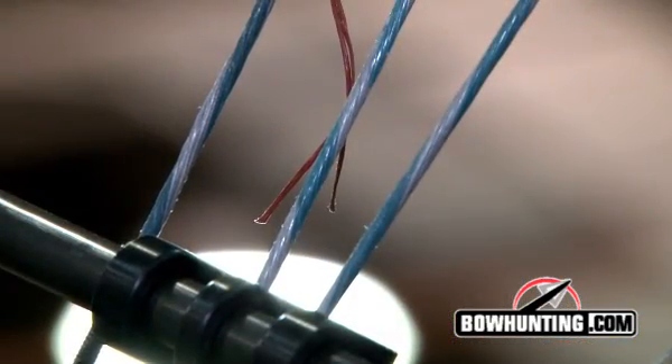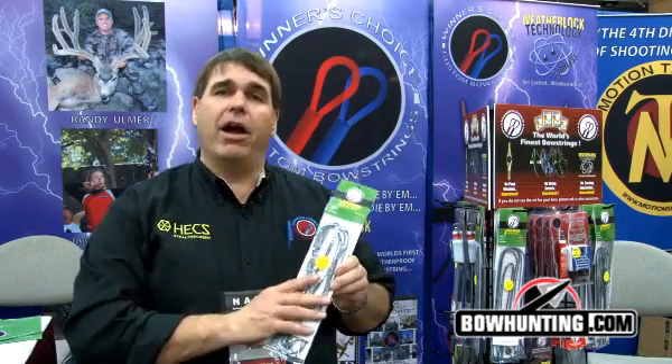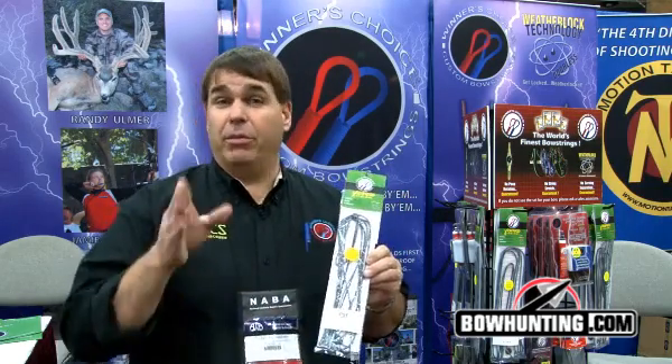Check us out on the web at www.winnerschoicestrings.com — strings is plural — and you can find out all about 8190. Put it on your bow; it'll be the best string you ever shot.